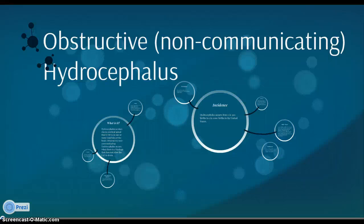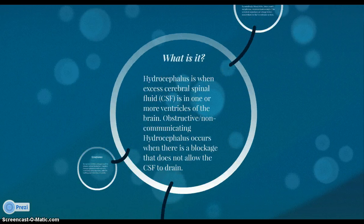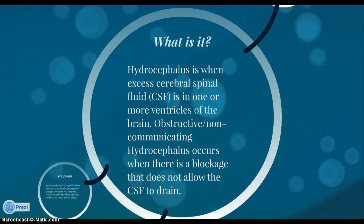Welcome to my presentation on obstructive non-communicating hydrocephalus. Hydrocephalus is when excess cerebral spinal fluid, or CSF, is in one or more ventricles of the brain. This is why it's sometimes called water on the brain. Obstructive non-communicating hydrocephalus occurs when there is a blockage that does not allow the CSF to drain.